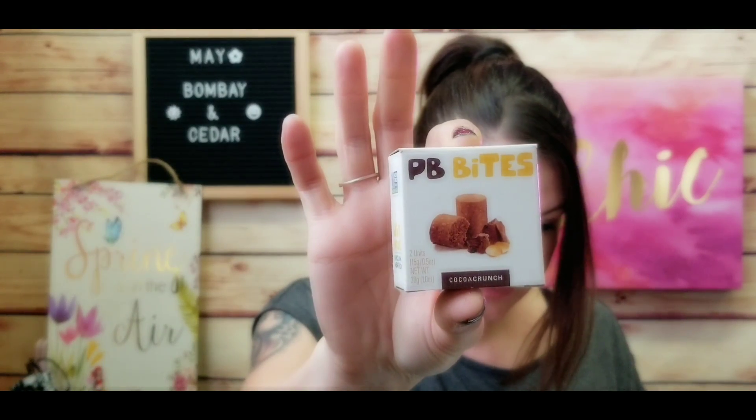Next we have a little snack — these are PB Bites, peanut butter cocoa crunch. We always get a little healthy snack in here. They're individually wrapped — two in the pack — and they're gluten-free, non-GMO, no preservatives, and vegan. These retail for a dollar. I'm not going to eat this on camera because I love to share the snack with my son, so I'll be setting this aside for a sweet little treat with him later.